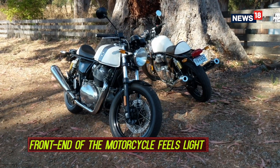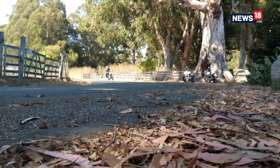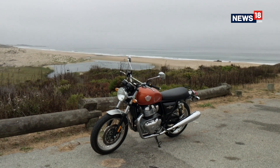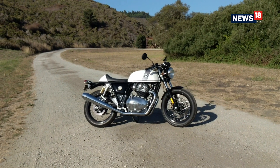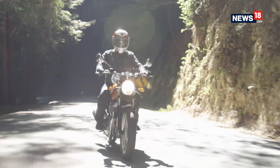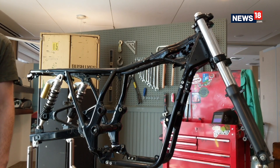If there was something we wished was better, it was the front-end feel of the motorcycle, which tends to feel a bit wobbly and light at high speeds and fast corners — less so on the Continental. However, this doesn't mean the bike ever feels nervous or twitchy; it's just a characteristic to keep in mind. The motorcycle feels confident, light, and agile, and still manages to feel friendly. It doesn't take any time to adapt to, and that's largely due to the chassis on board, which cannot be praised enough.